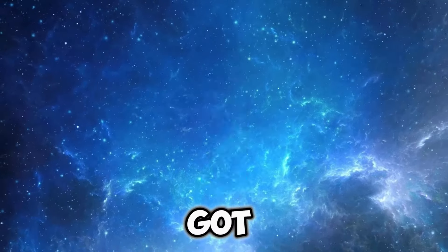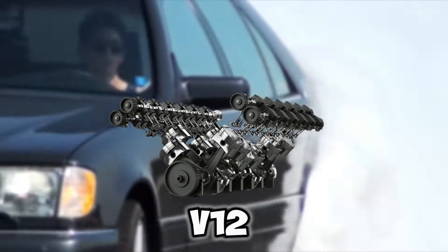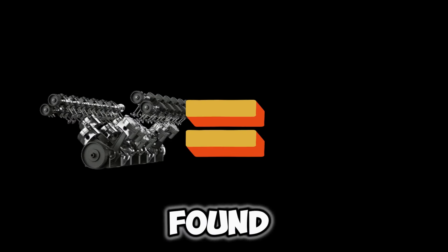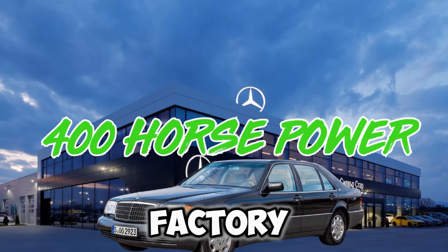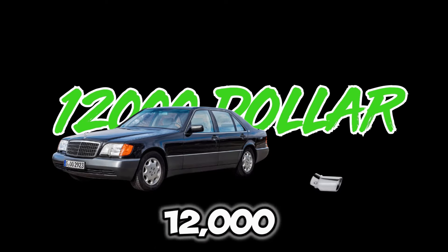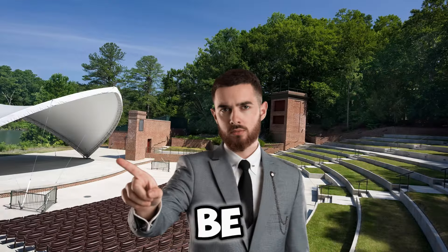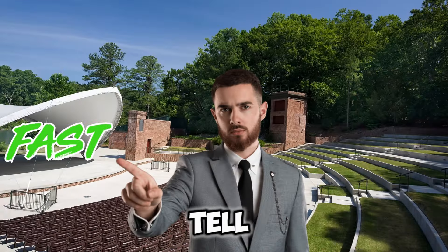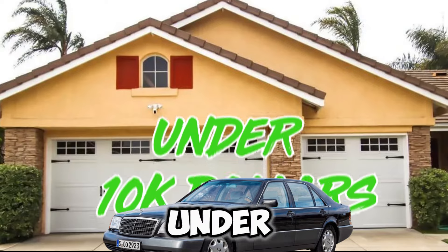Coming in at number one, we have the 1991 Mercedes S600. This car came with a beautiful-sounding naturally aspirated V12 — the same V12 found inside the Pagani Zonda — and produces 400 horsepower from the factory. A famous car YouTuber called Fspot put a $12,000 exhaust on it and it sounds absolutely mental. It may not be the fastest V12 out there, but people are blown away by how this car sounds for under $10,000.